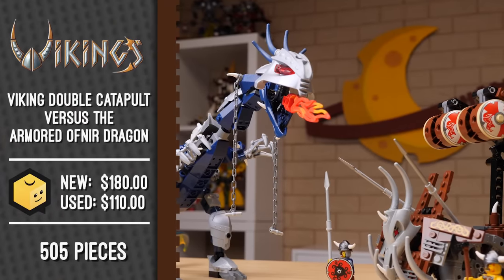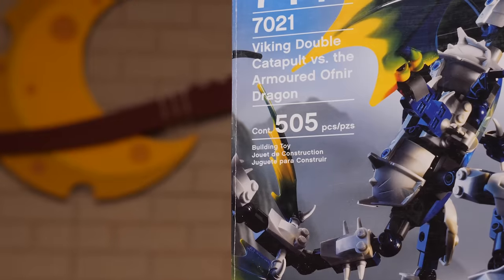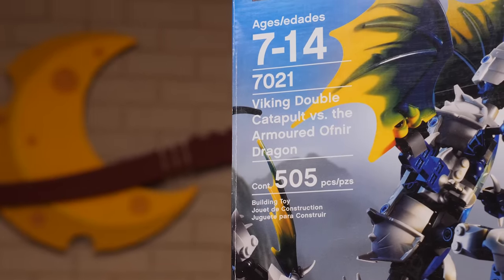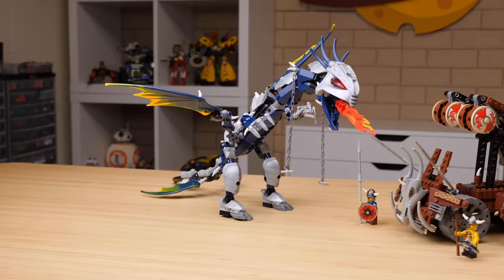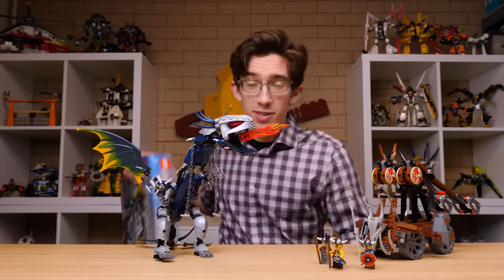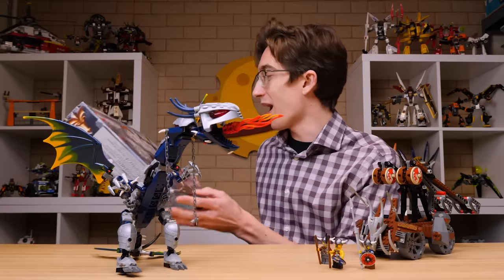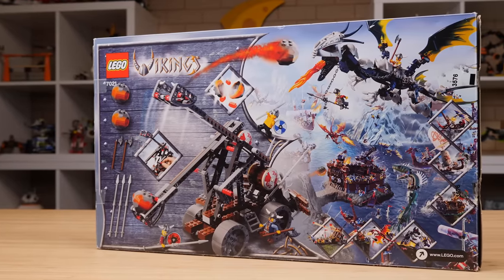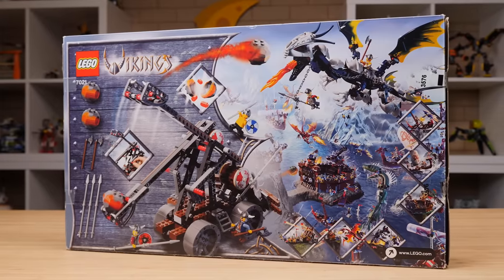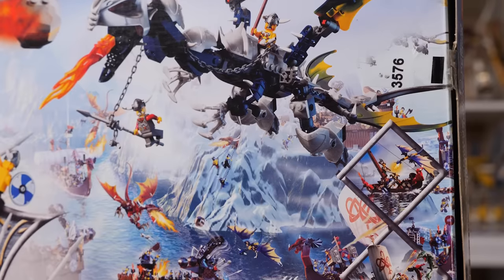2006 gave us one last Viking set: 7021 Viking Double Catapult Versus Armored Ofnir Dragon. The set has 505 pieces, retailed for $40 — about $60 retail-adjusted today — and has three Viking minifigures. This is the Vikings finale, and I think it's a really strong note to go off on: we get the biggest wagon of the line paired with the biggest dragon of the line. Interestingly, the box art on the back implies Viking-on-Viking combat, suggesting there are different Viking factions in this world — there are Vikings riding the Ofnir dragon, almost How to Train Your Dragon style. There's a saddle on the dragon and reins on it too, which generates some really interesting imagination. Are they trying to capture the dragon? Is one of these Vikings rogue?